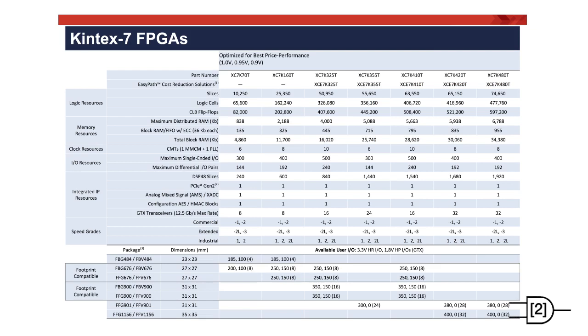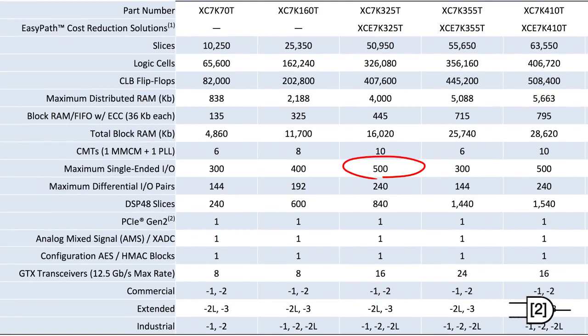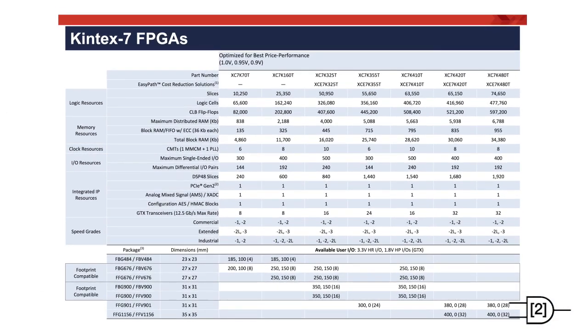Transceivers now run to 12.5 Gbps. The maximum static power draw is between 201 and 1,080 mA at 1 volt, depending on part size. Dynamic power is not specified — power estimation tools are used to determine this. This device has up to 500 I/O pins, almost a 1,000 to 1 ratio of logic cells to I/O. There are 36 supported I/O standards. Hard IP blocks are the same as the Artix-7, including RAM blocks, clock management tiles with phase-lock loops, DSP slices, PCIe transceivers, and an analog-to-digital converter. There is also a DDR3 interface that runs at 1,866 Mbps.